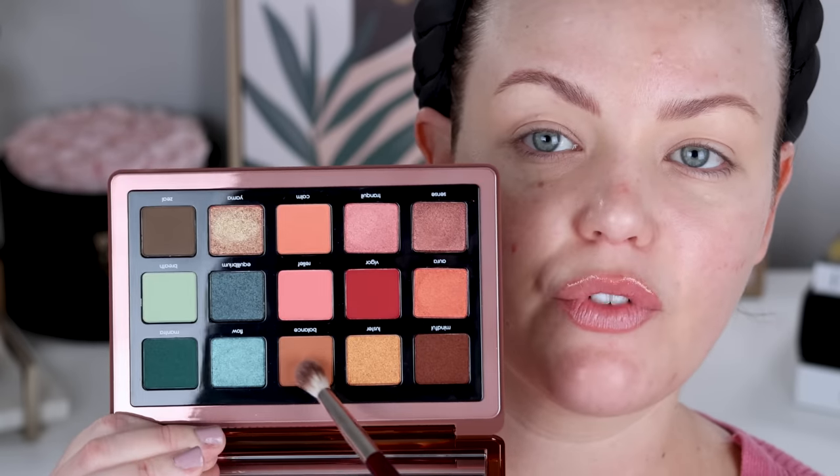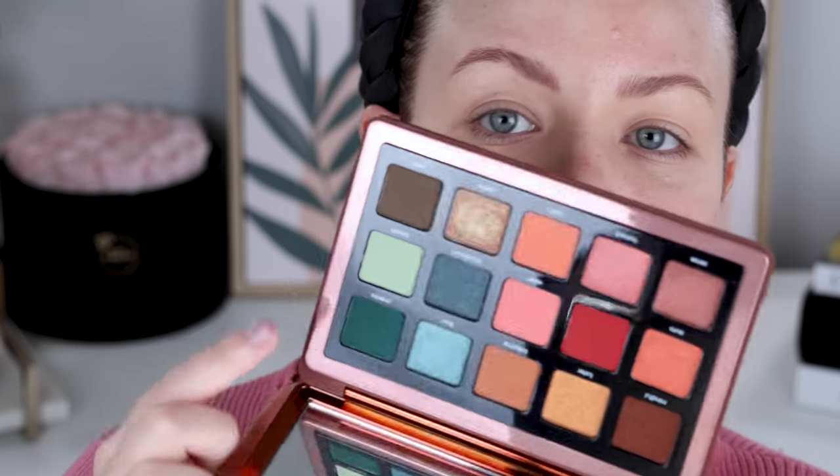I'm going to dip into the shade Balance first, which is just a matte shade. I like that there are a lot of cream-to-powders in this palette and I really want to use those shades today, but I'm going to save them for another day because I have work. I want to keep it a little bit more neutral. I'm not feeling like wearing the greens today, especially because I'm wearing pink. BK202 — we're going into Balance first.